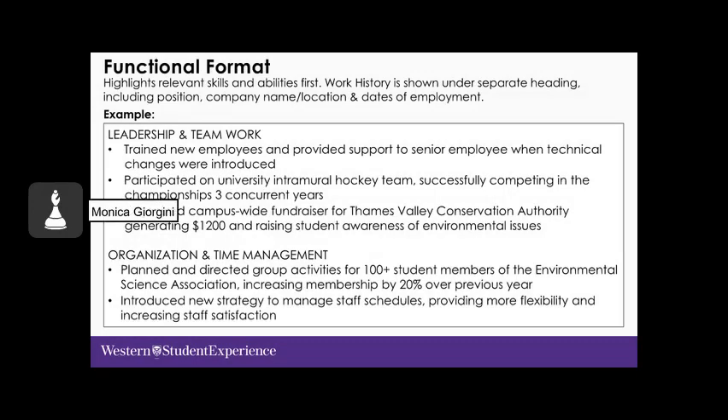In the functional or skills-based format, relevant skills and abilities are highlighted under skill headings — for example, 'Leadership and Teamwork.' Accomplishment statements are taken from various positions, which are listed in a work history under a separate heading below, where you include your position, company name, location, and dates of employment. The focus is clearly on the skills demonstrated and how they were demonstrated.